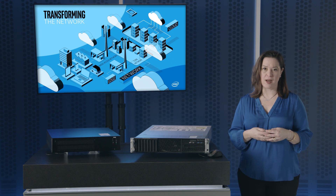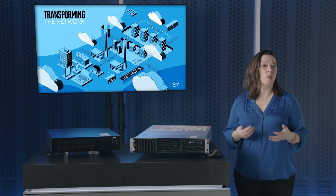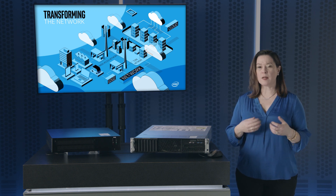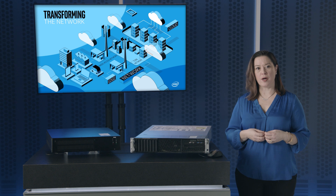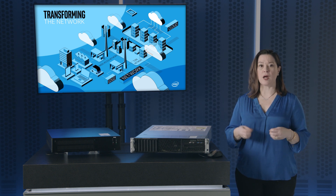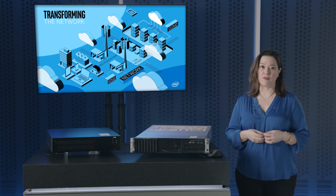Intel Atom P5900 and second-generation Xeon Scalable processors are only two examples of Intel's diverse product portfolio. These, combined with our rich history of partnering with our ecosystem partners to optimize and scale their solutions on our platforms, makes Intel the clear choice as the foundation for the edge.